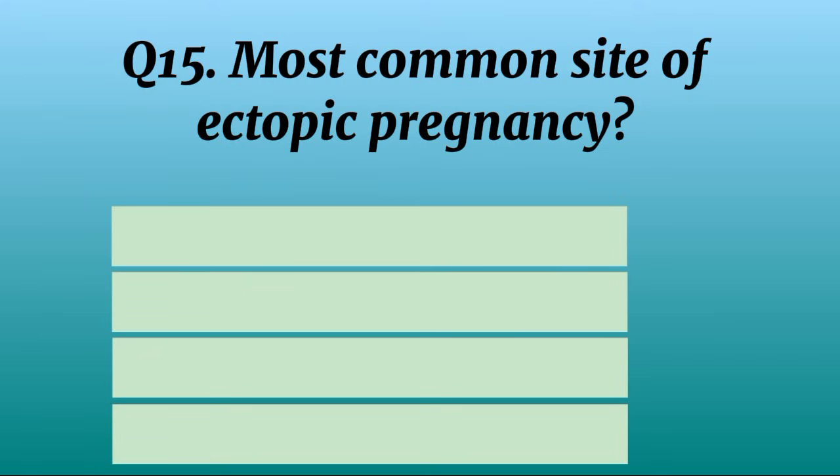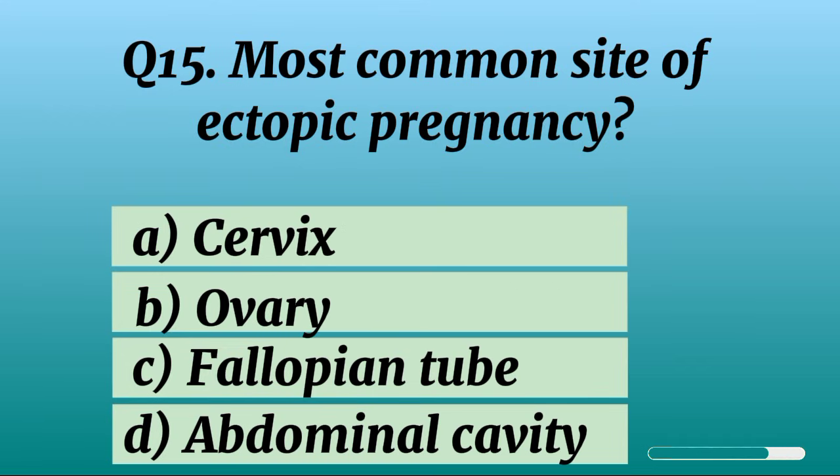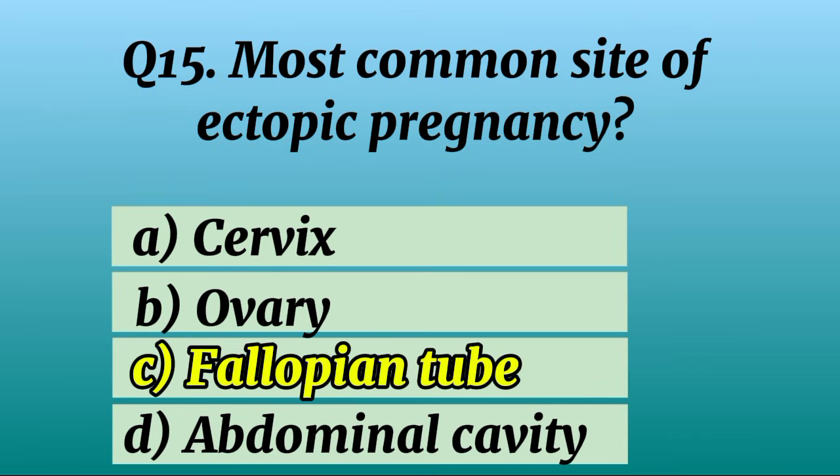Question 15. Most common site of ectopic pregnancy? Correct option C: Fallopian tube.